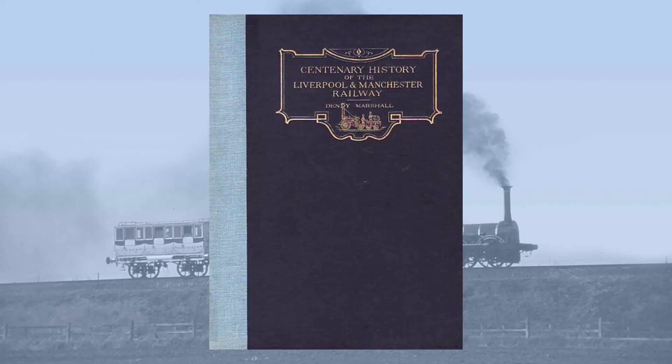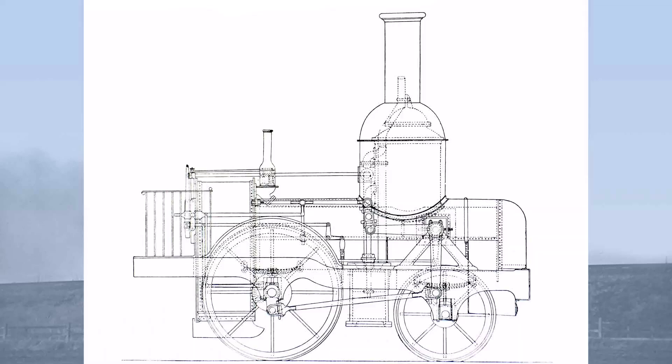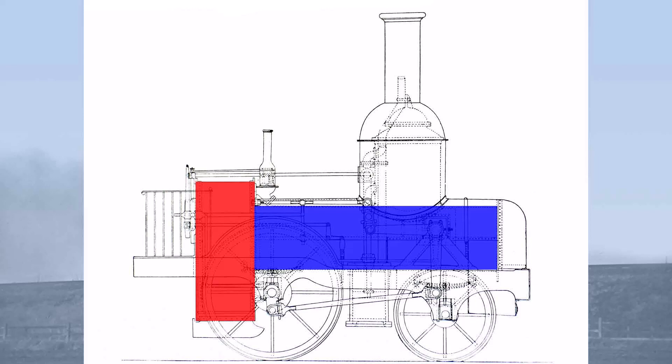Dendy Marshall published a drawing of Experiment, as this locomotive came to be called, in 1920, but it's not clear whether it represents Experiment as built. It has a fairly conventional firebox at the rear where you'd expect it, and a horizontal multi-tubular boiler topped with a somewhat outsized steam dome.